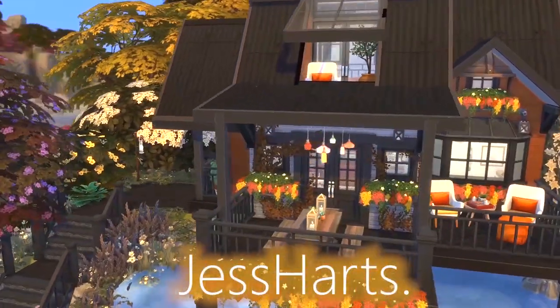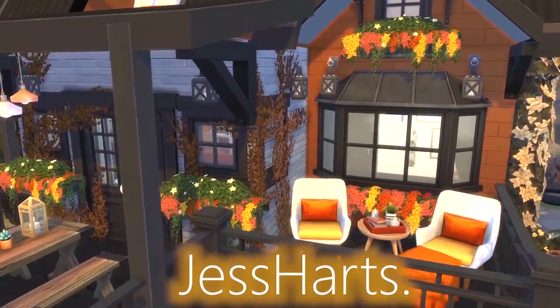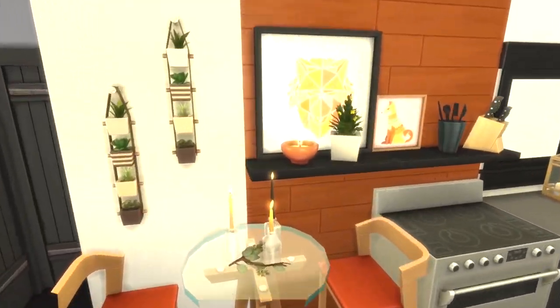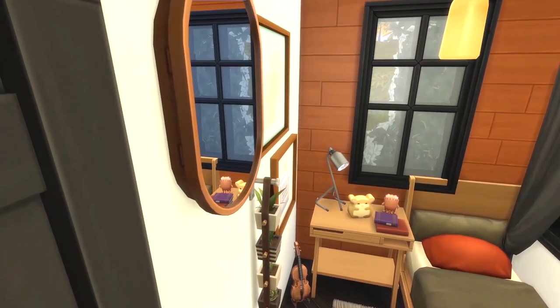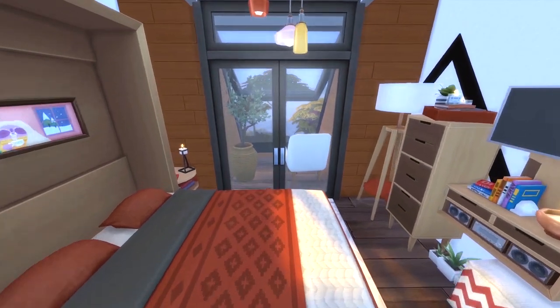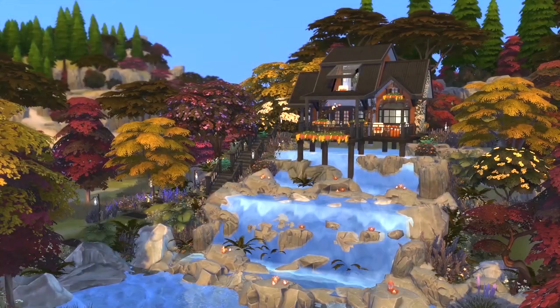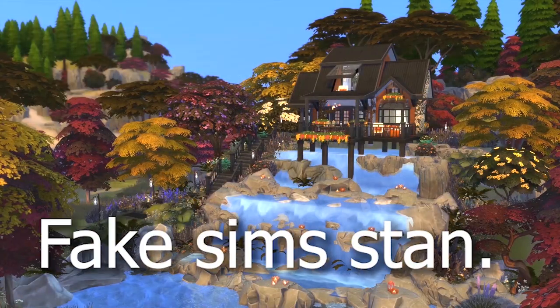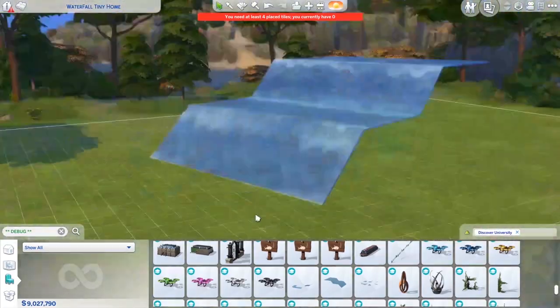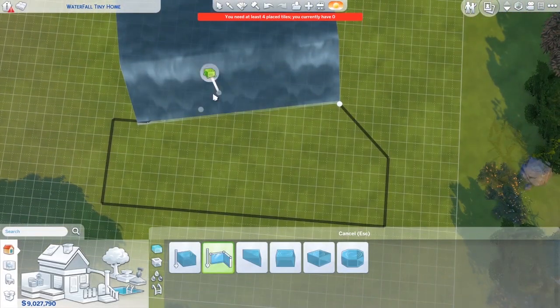Hello everyone, it's Jess Hartz and today we are building a waterfall tiny house — or a tiny house atop of a waterfall. Yeah, that would probably make more sense. With this build I just knew I needed to build something on top of a waterfall. I had seen that waterfall object that came from the university pack, I believe, and I just knew I needed to build something with it eventually, so I decided to build a really nice house on top of it.